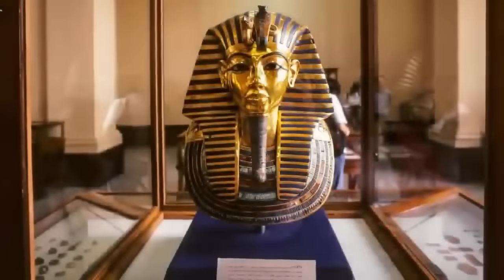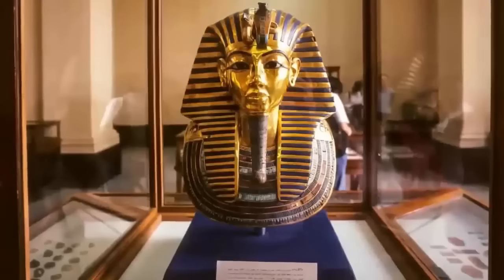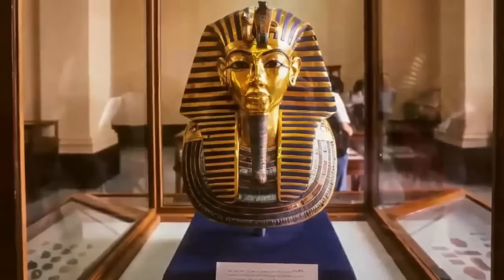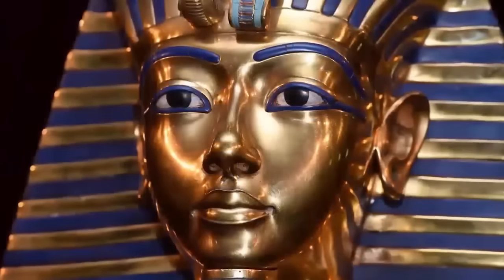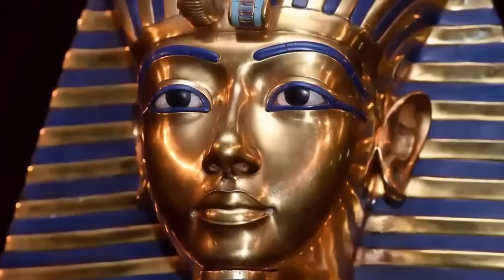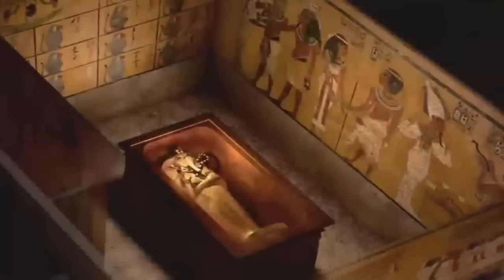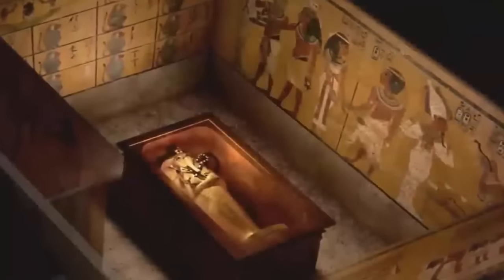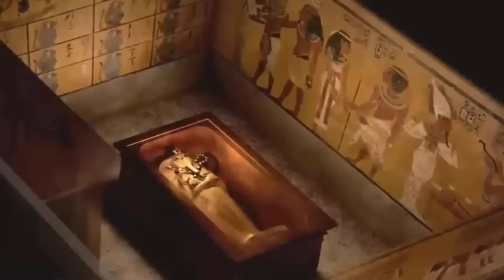Tutankhamen is not only the most famous of all the pharaohs, but he is, unquestionably, the character most wrapped in mystery. What many are unaware of is a rather incredible theory pertaining to an as-yet-undiscovered vault, hidden in plain sight within his own purported ancient tomb.